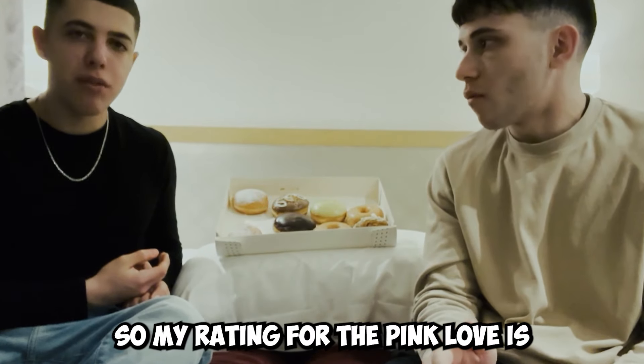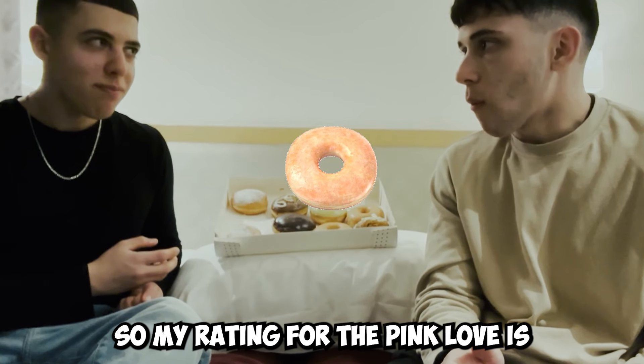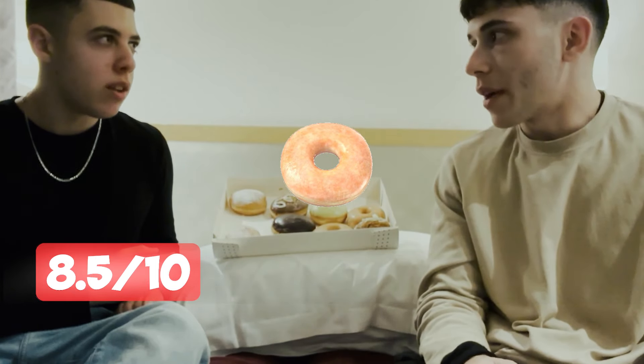My rating for the pink love is 8.5. I think I'd rate it 9.